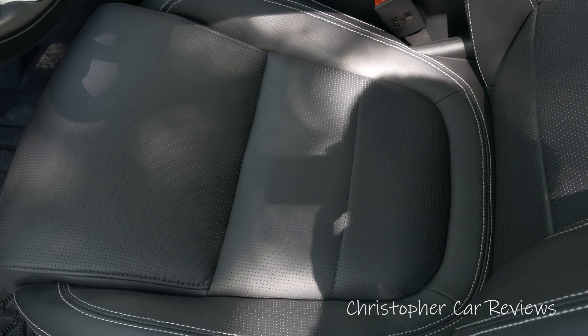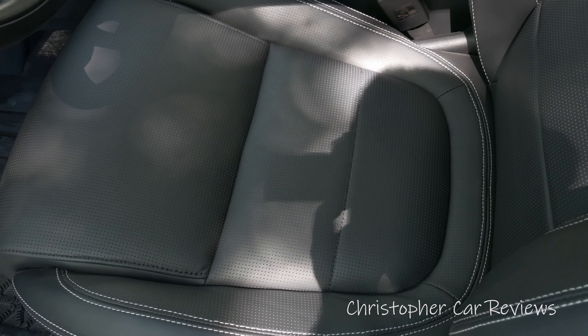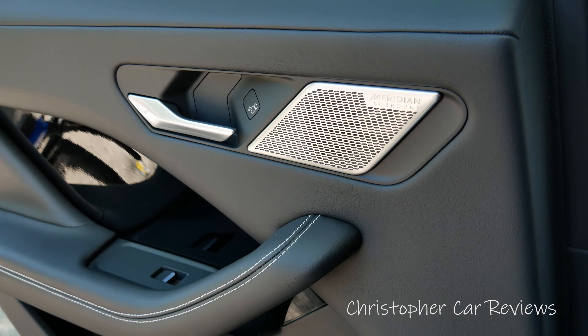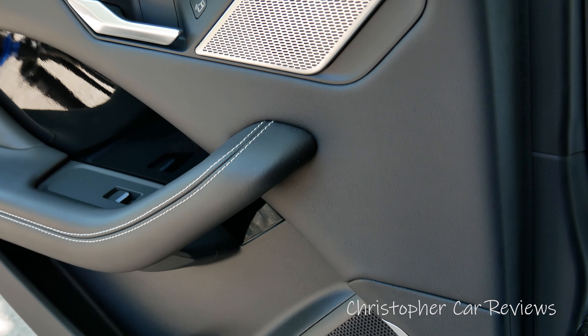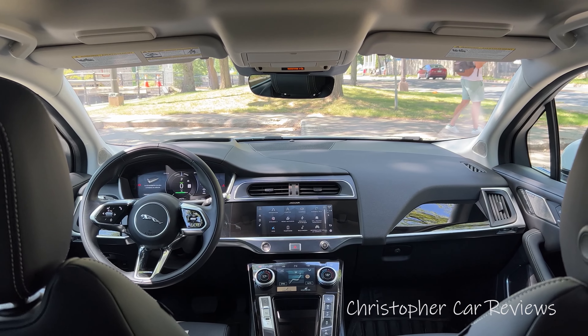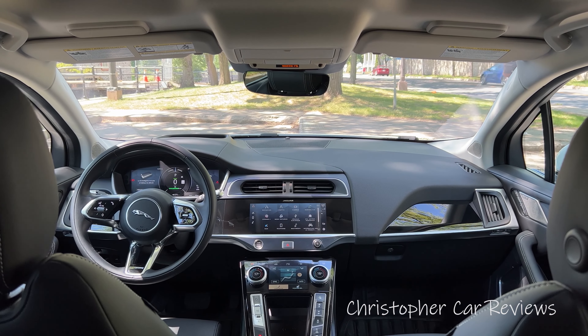Nice leather steering wheel. Nice, comfortable, ventilated leather seats. We have the Meridian sound system — sounds great. Decent visibility, except the rear-view mirror: that rear-view mirror is like squinting to see what's going on in the back. It's really kind of funny — it's a decoration more than a real useful thing.